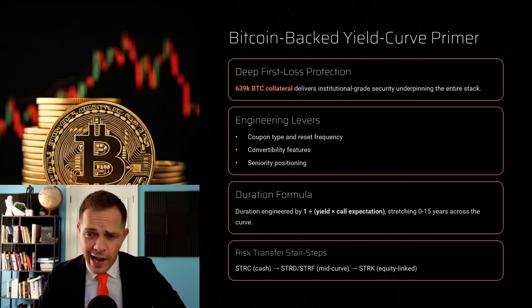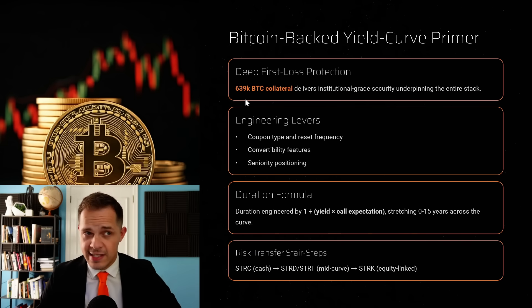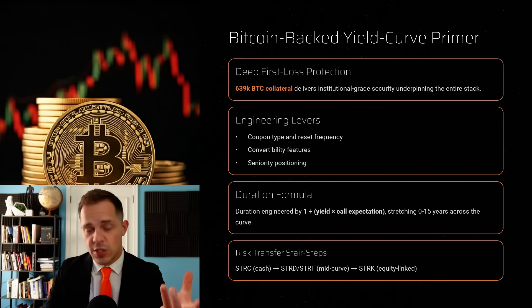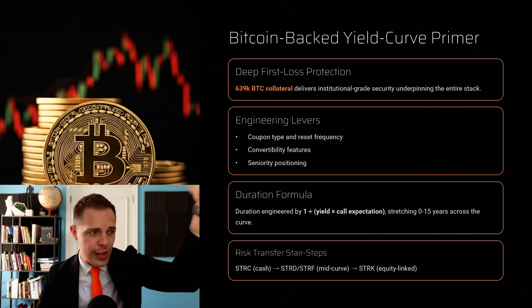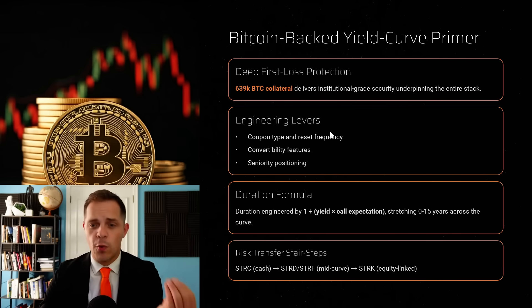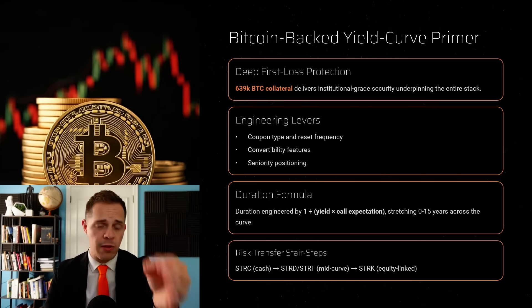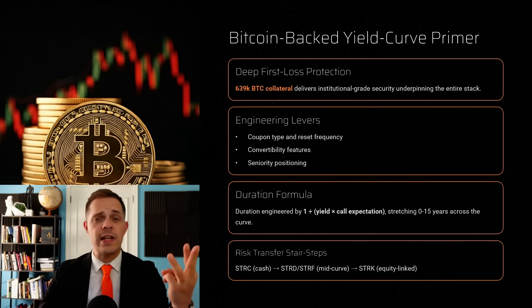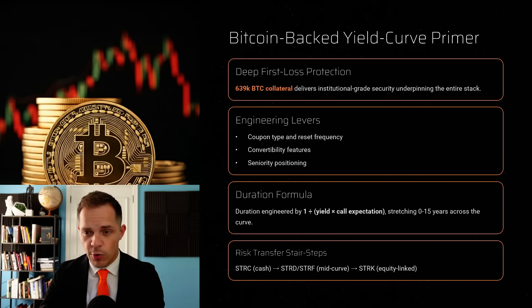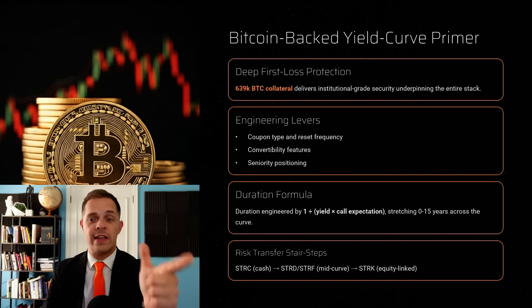Let's talk about why these four securities form an actual Bitcoin-backed yield curve — they're not just four random coupons. First is the collateral base: it's the fifth-largest corporate treasury in America and the only one based on Bitcoin, a terminally appreciating asset. This creates deep first-loss protection — even a severe 80% drawdown in Bitcoin still leaves several turns of coverage over the combined preferred stack. Second, we have different structural engineering levers: four design dials let Strategy fine-tune each security. Number one is coupon type — fixed versus variable. Number two is reset frequency — monthly for Stretch, perpetual fixed for the others. Three is convertibility — only Strike has the equity option. And number four is seniority — Stretch and Strife are top tier, while Stride and Strike sit notches lower. Changing these settings moves the duration, yield, and optionality in predictable steps.